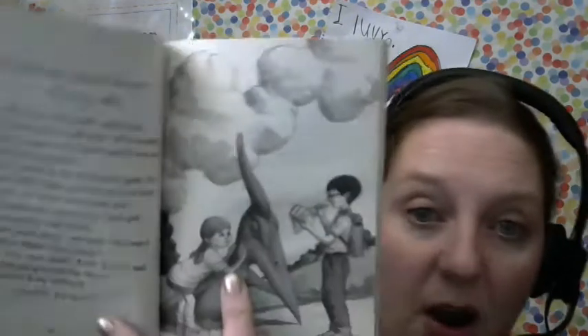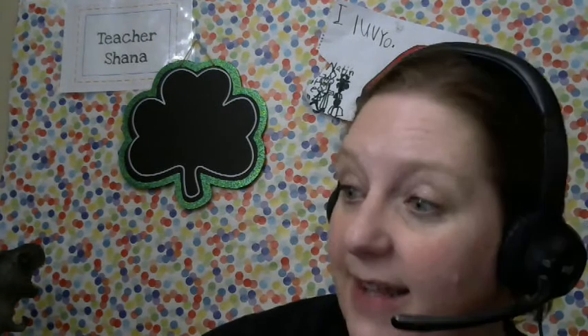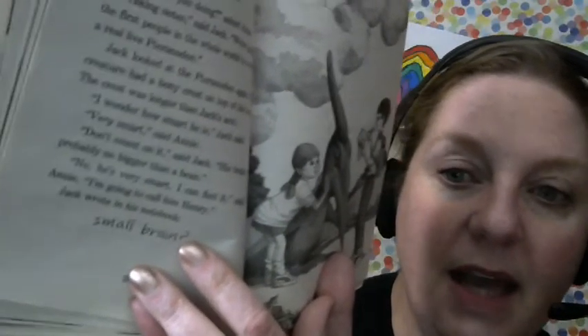The crest was longer than Jack's arm. 'I wonder how smart he is,' Jack asked. 'Very smart,' said Annie. 'Don't count on it,' said Jack. 'His brain's probably no bigger than a bean.' Is that true? We'd have to look up that fact. 'No, he's very smart. I can feel it,' said Annie. 'I'm going to call him Henry.' My prediction was correct — she's calling him Henry! Jack wrote in his notebook: 'small brain?' with a question mark, because he doesn't know for sure. He's going to have to research if a Tronodon has a small brain or not.